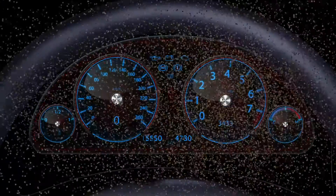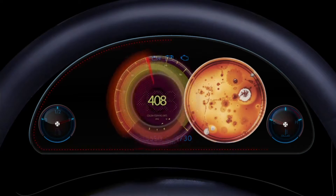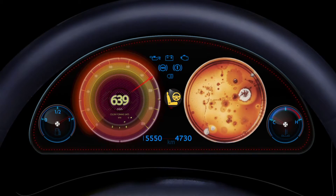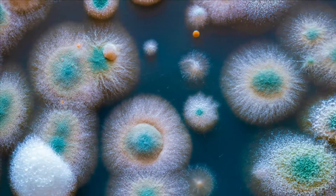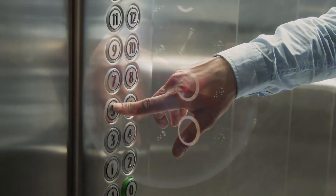So, where is the contamination? The average steering wheel has 639 colony-forming units, or CFUs, per square centimeter and is more contaminated than some of our most frequently touched surfaces, more than elevator buttons.